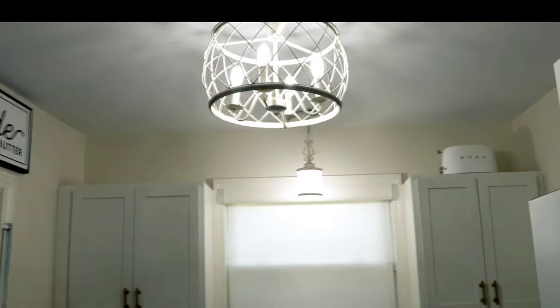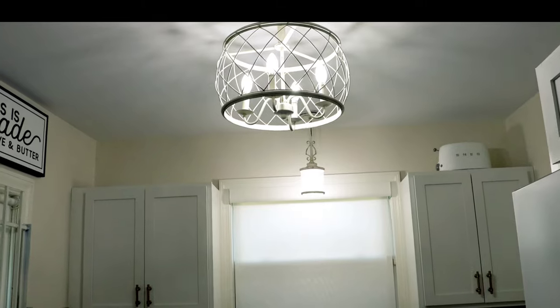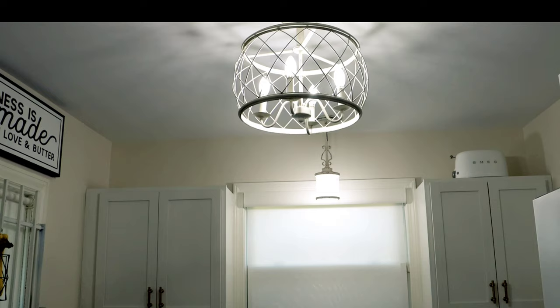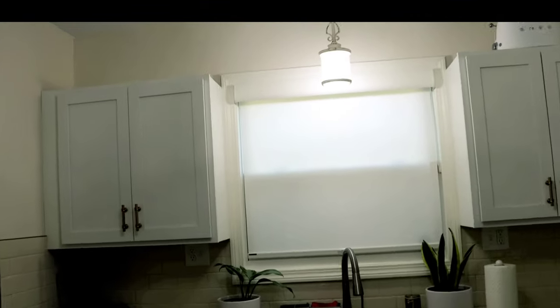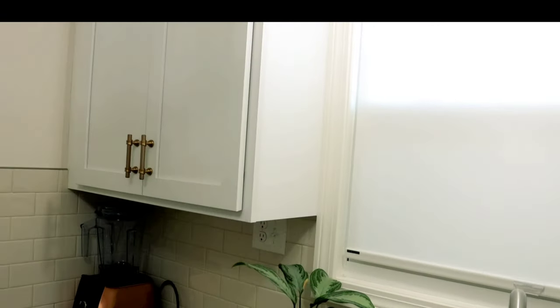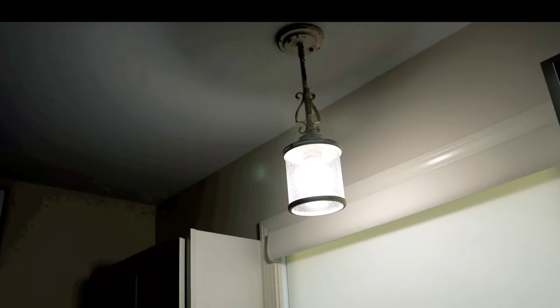Light fixtures were another way I added character to my home. I chose more traditional, distressed white fixtures. The center light is distressed white, and there's a pendant over the sink. At night with just this light on, it provides such a nice, warm glow.